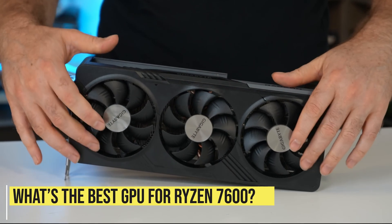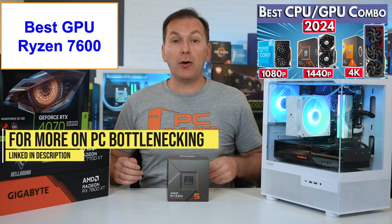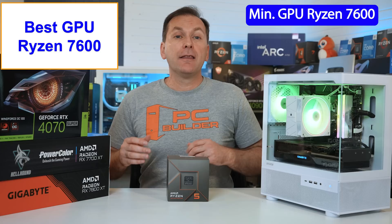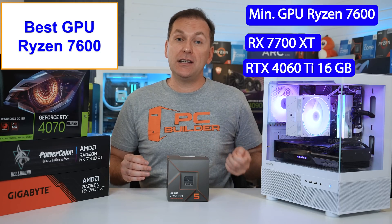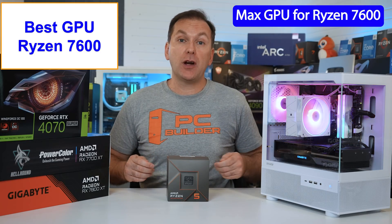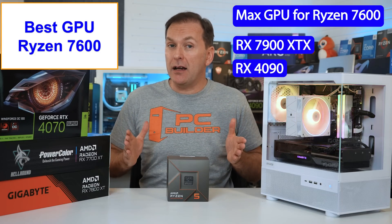What's the best GPU for the Ryzen 7600X? We get the most FPS when we get the fastest GPU we can afford and then get a CPU that won't bottleneck it. The Ryzen 7600 is a great choice for mid-range GPUs that would otherwise be bottlenecked on a more budget-tier CPU like a Ryzen 5600X. The lowest GPU I'd recommend is the AMD Radeon RX 7700 XT 12GB or NVIDIA's RTX 4060 Ti 16GB. I would not recommend current Intel Arc A-series GPUs as they aren't fast enough.